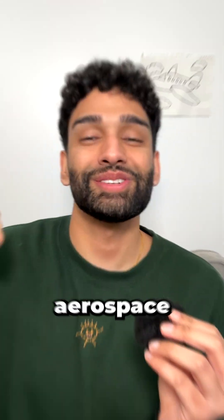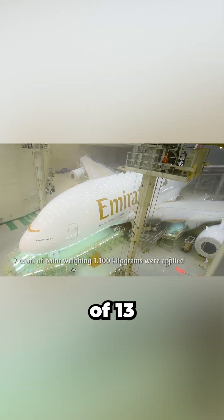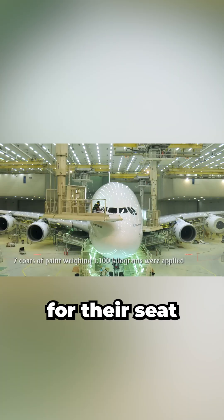Why are almost all commercial jets white? I'm an aerospace engineer, and paint can add up to 1200 kilograms to an aircraft — that's the weight of 13 passengers who aren't paying for their seats.